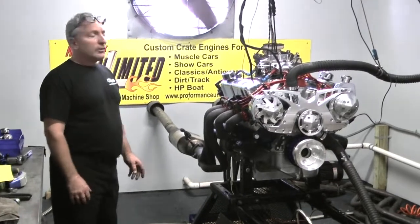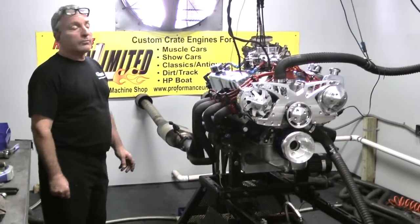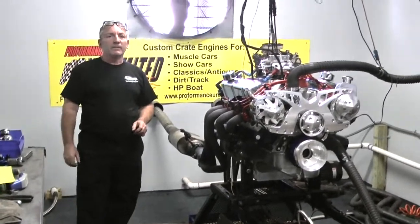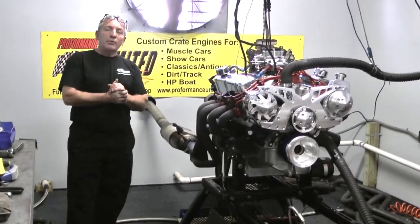We must know something, because I'll tell you what, we built some great motors here. And what was the torque numbers, Matt? 529 foot-pounds. That's a pretty wild little motor.